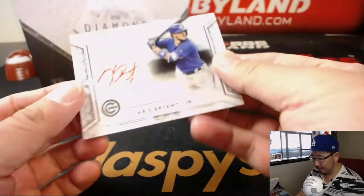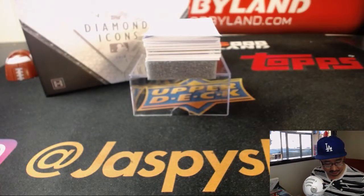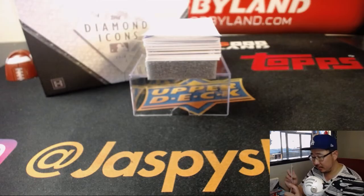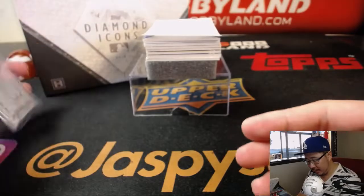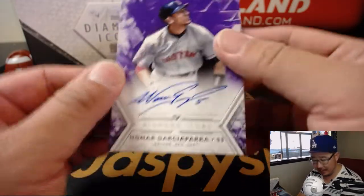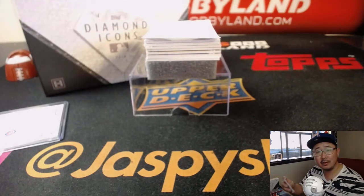First one we've got — nice — a one out of 25 Chris Bryant red ink autograph. It's a strong start. Next one is six out of ten, Nomar Garciaparra. That is strong. He does television analyst work for the Dodgers network. Nice, Nomar Garciaparra.